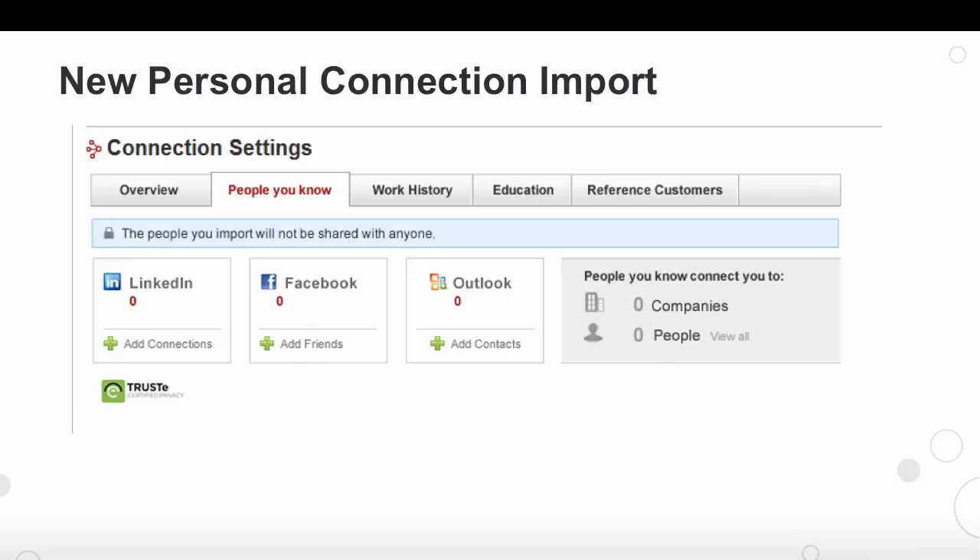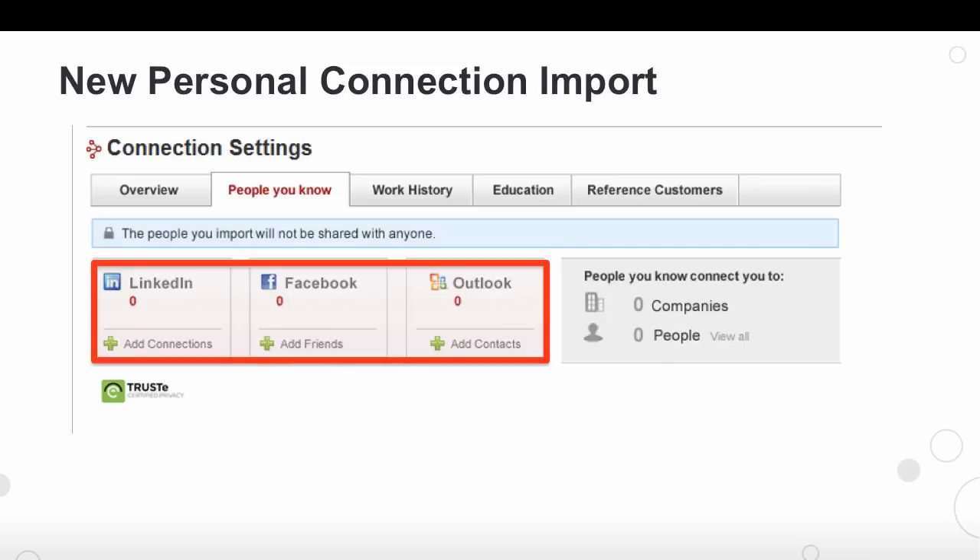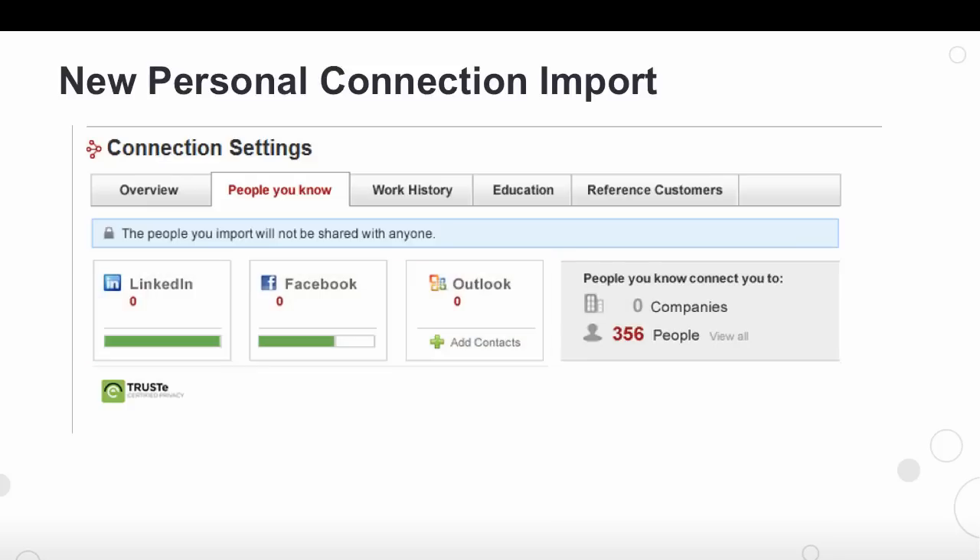Our new personal connection import page will look like this. You can import your LinkedIn, Facebook, and Outlook contacts all at one time and all within the same page. With a few simple clicks, you can start bringing in your contacts to be able to leverage personally, by yourself, or even within your team.